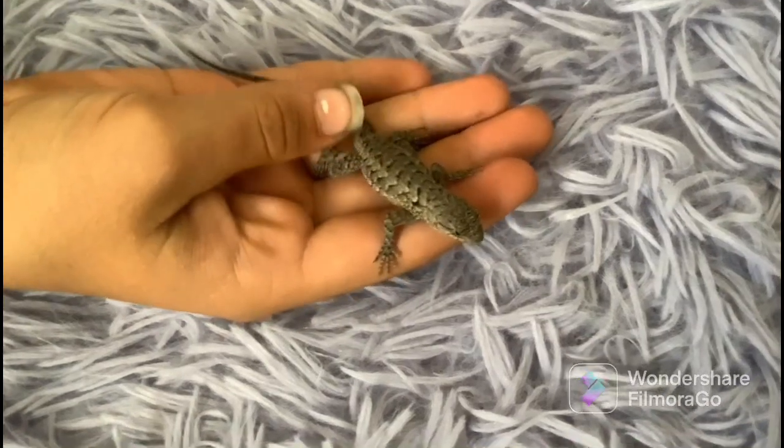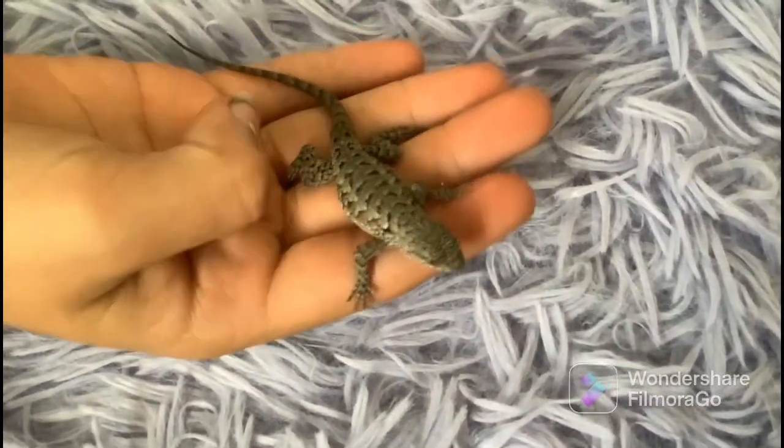This is a female bluebelly lizard — her name is Daffodil. She is a female because the colors are very dim on the blue, but you can still see it, and there's no blue on the neck.